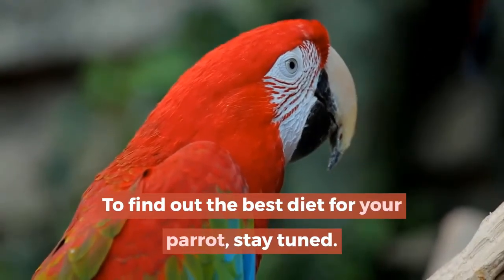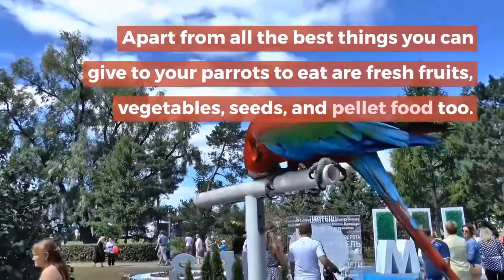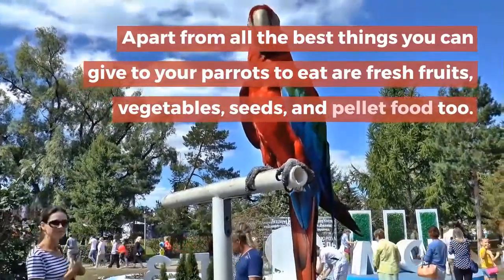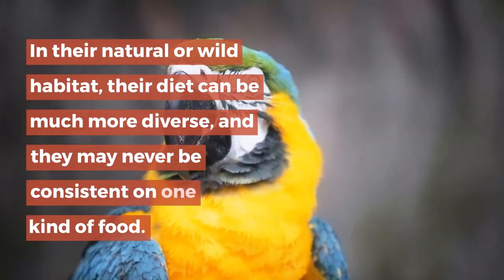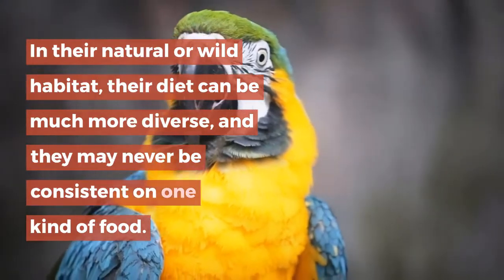To find out the best diet for your parrot, stay tuned. Apart from all the best things you can give to your parrots to eat, fresh fruits, vegetables, seeds, and pellet food are recommended. In their natural or wild habitat, their diet can be much more diverse and they may never be consistent on one kind of food.